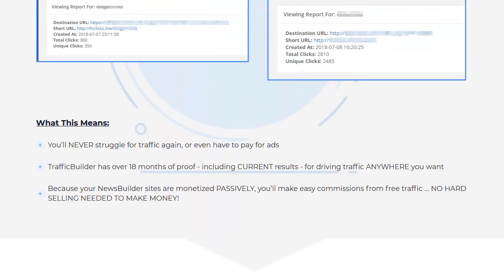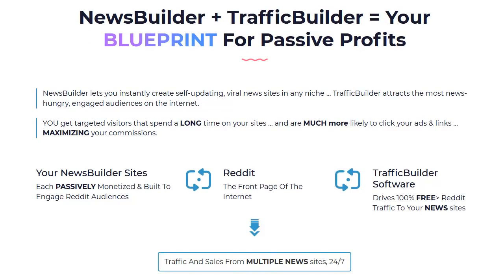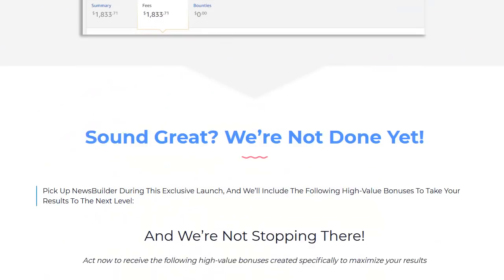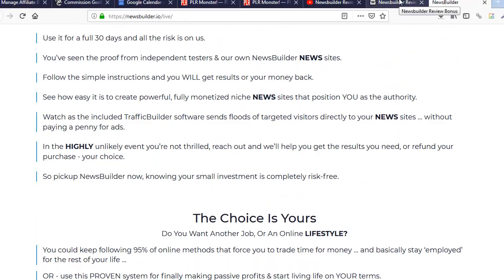So that's what we're talking about in a nutshell — building these killer sites really quickly, using your own categories and keywords, putting some Adsense on it and making money. There's also a Traffic Builder aspect to it — a new addition called Traffic Builder software that drives Reddit traffic to your new sites.